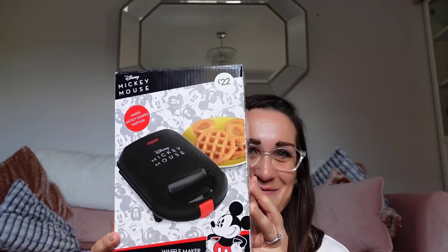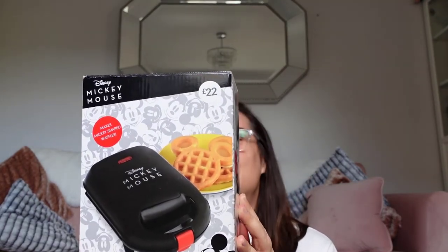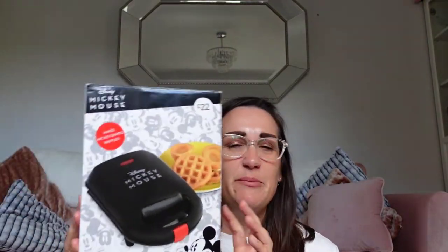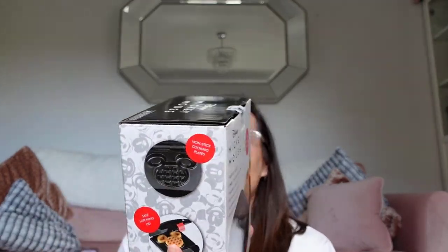Then the pièce de résistance of my Primark haul — wait for it — a Mickey waffle maker! Oh man, this went straight in the basket. Chris and Erin think I'm nuts. It was £22 — not overly cheap, but the novelty for me is going to be wild. I've seen quite a few people on social media with this and it makes fairly decent waffles. We'll try and vlog it or pop it on Instagram.